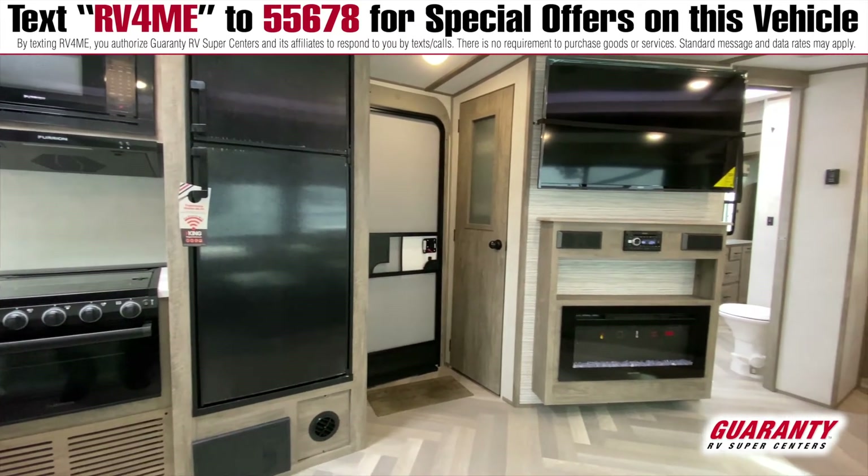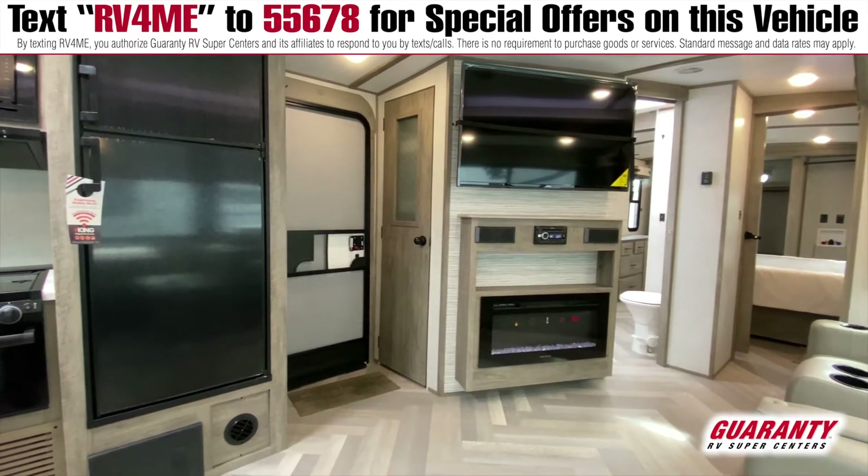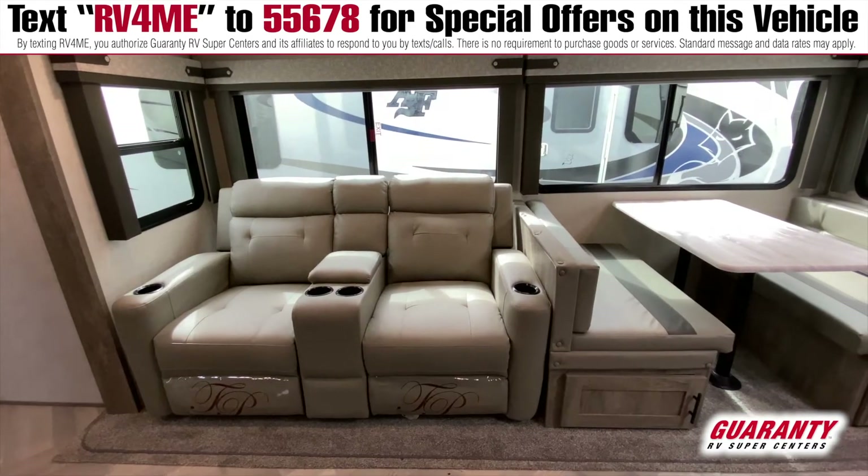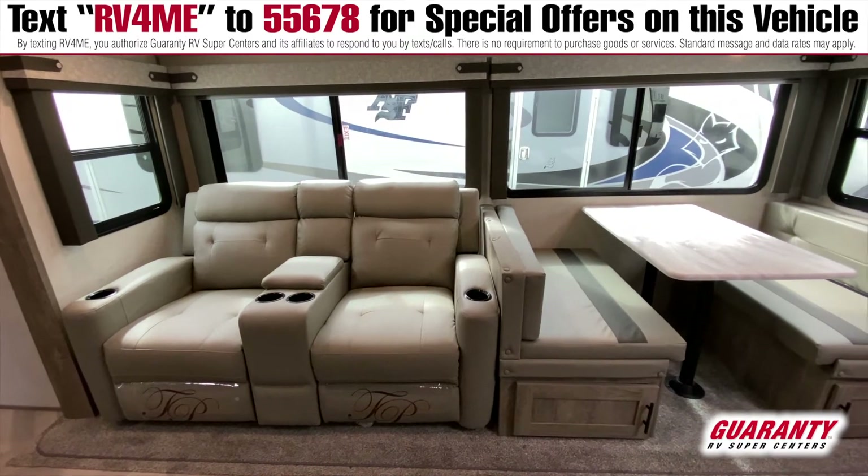You've got a skylight and big windows, so it has a lot of natural light in this main living area. You also have this dual recliner love seat here, which is really nice.